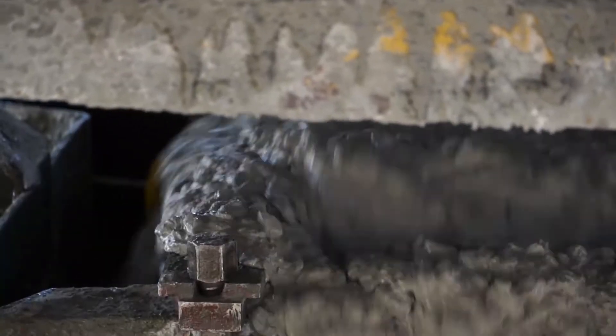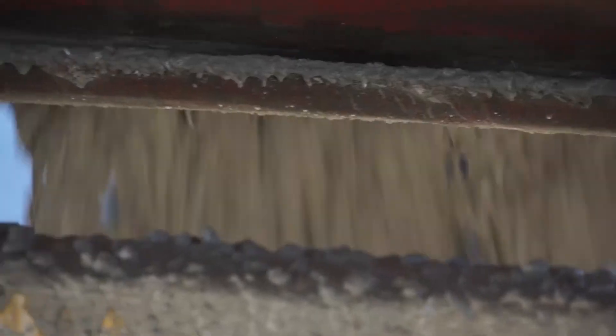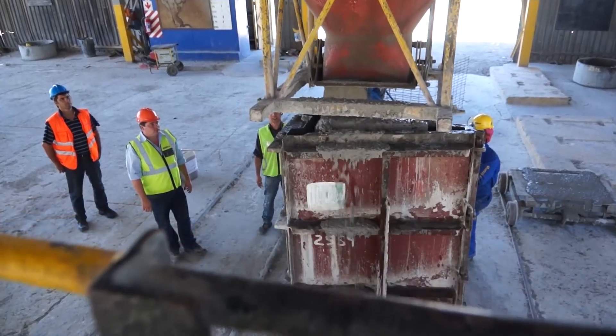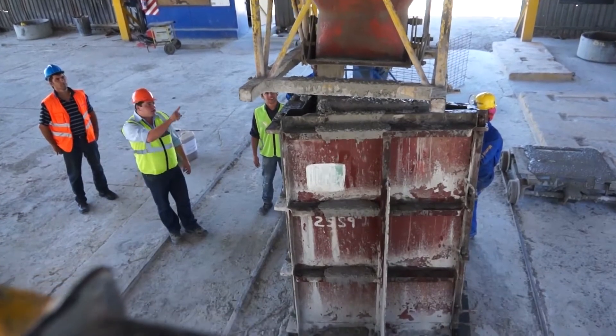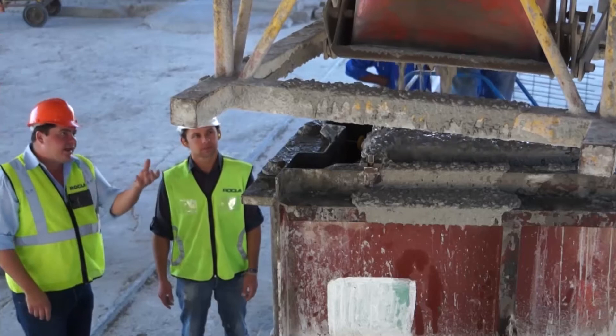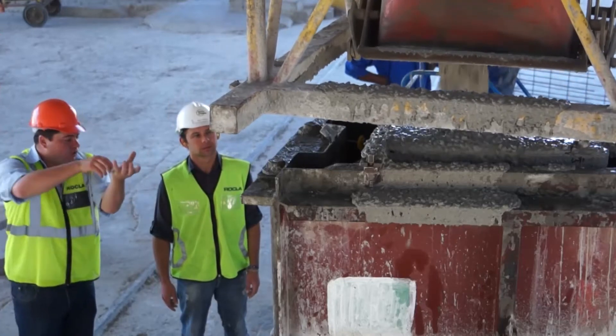Self-compacting concrete is perceived as more expensive, but that's only because people don't understand how to use the mix itself. Using technology, we've gained an advantage where we can use approximately 450 kilograms of binder and still achieve the required 42 MPa in seven days.